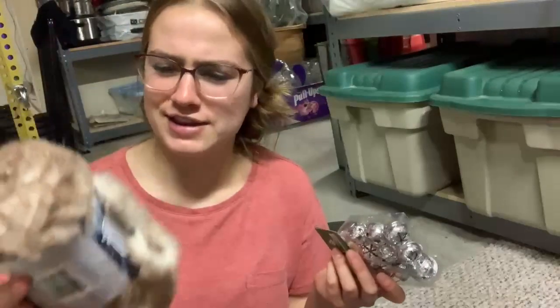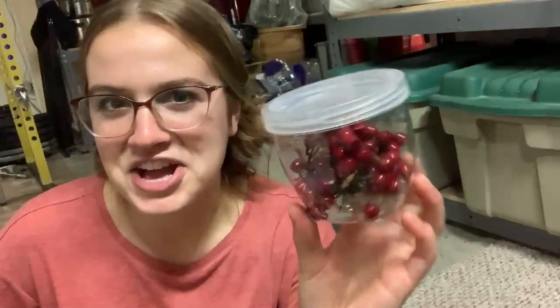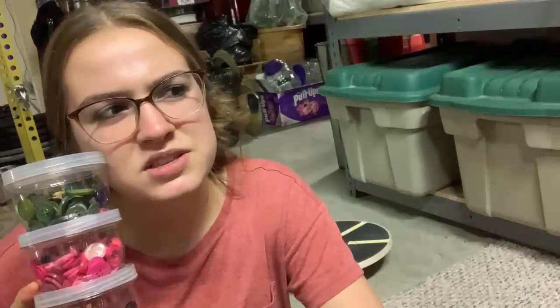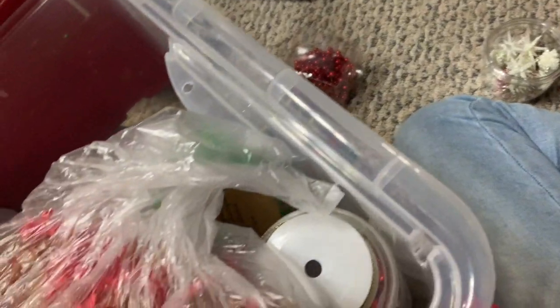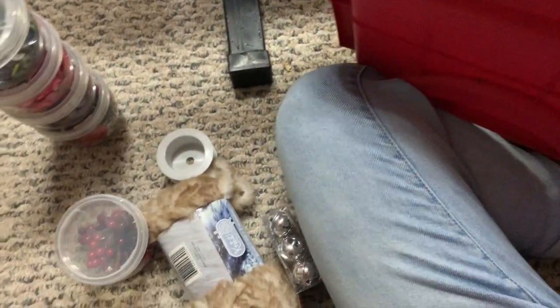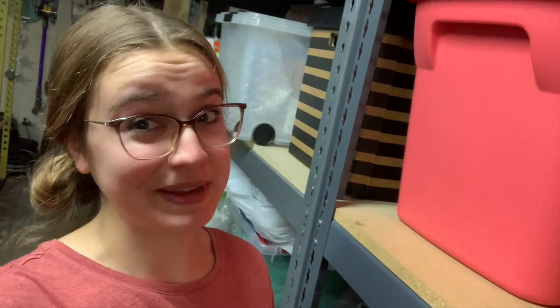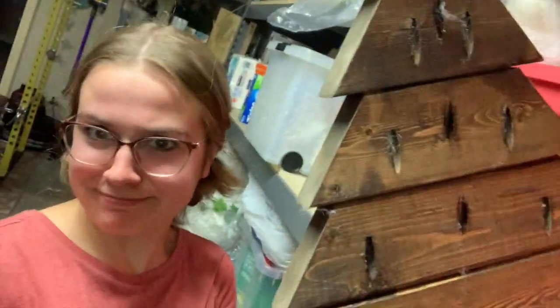There is so much cute stuff in here. Silver bells and like this furry yarn stuff, which I feel like will come in handy. Look at these. Could I use buttons? I want to find a reason to use buttons. And this is the part where Nikki decides to take the entire bin upstairs instead of trying to pick things out. I'm realizing now that a Christmas themed series is not going to be difficult to stage because my mom does not mess around when it comes to Christmas. She has a smaller one too. I'm using both of these, I'm taking them both.